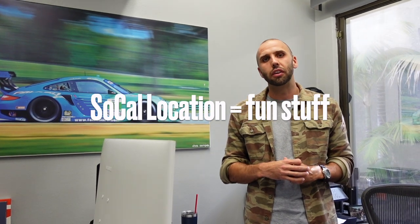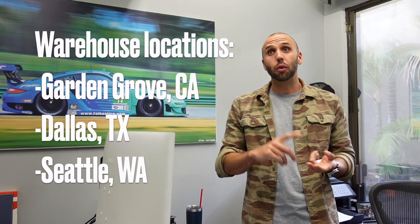This is home — this is HQ right here. This is where samples come in and out, where we prototype stuff, work on spreadsheets, sell things. Our Southern California office is where all the fun stuff happens. We're working on new t-shirts and other fun little projects, but we also have a warehouse in Dallas and a warehouse in Seattle now, so we're slowly getting wheels across the country to help fulfill a lot of our e-commerce orders.